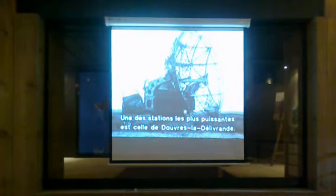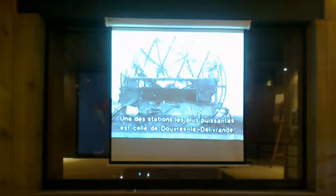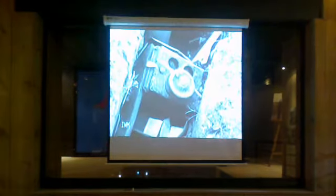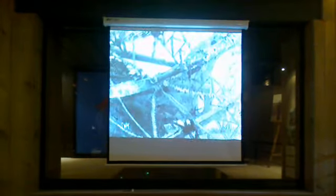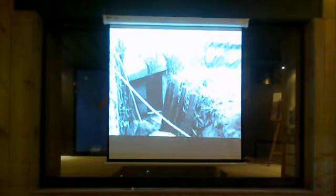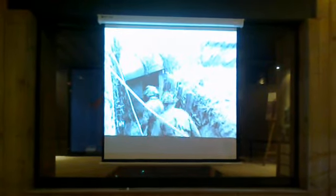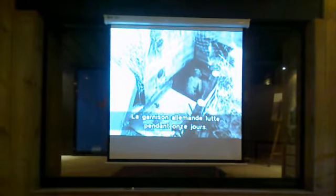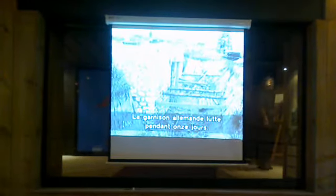One of the most powerful enemy radars was at Douvres-la-Délivrande, which could cover the British landing beaches and the Bay of the Seine. Although the antennas had been smashed, the garrison offered determined resistance on D-Day and did not finally surrender until the 17th of June. When British troops moved in, they were greeted with a scene of utter devastation — half-finished buildings and discarded clothing.